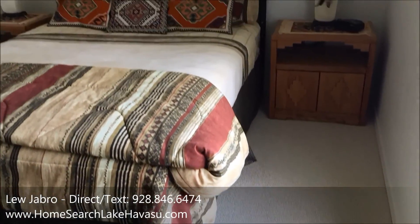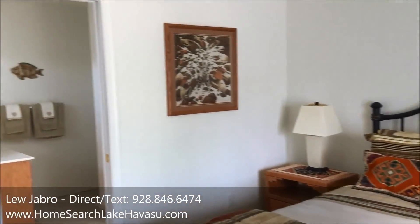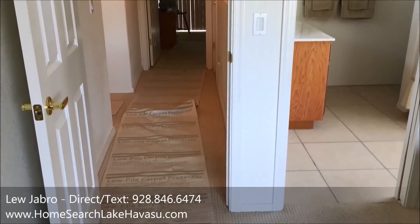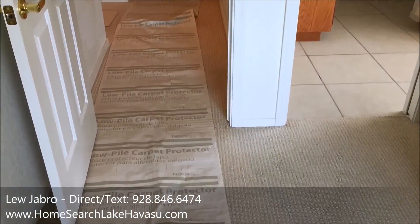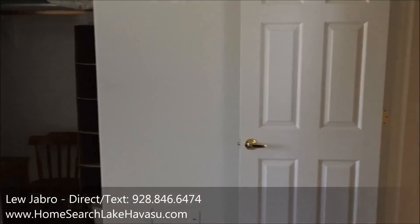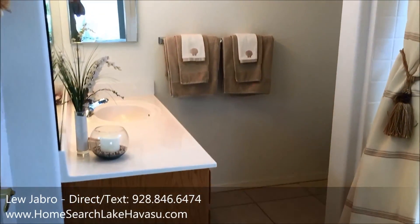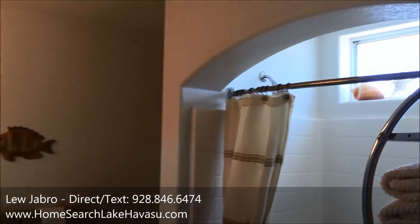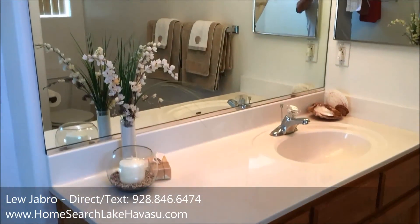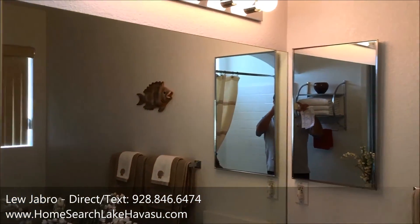So this is bedroom number two at the front of the house. It's kind of a junior master suite because there's a bathroom right there — a jack-and-jill bathroom to the hallway. Standard closet. Nice guest bath, shower — all natural lighting, which is real nice. Solid surface counters.